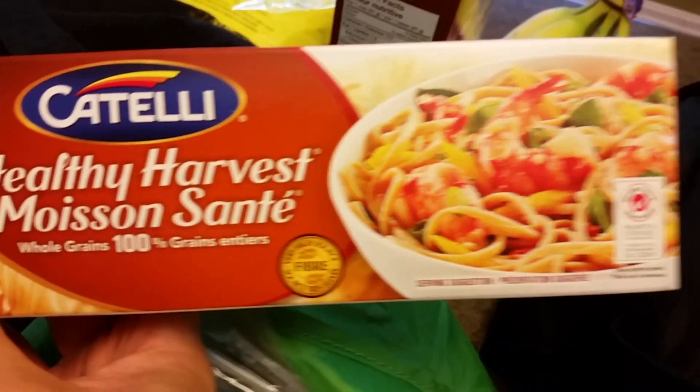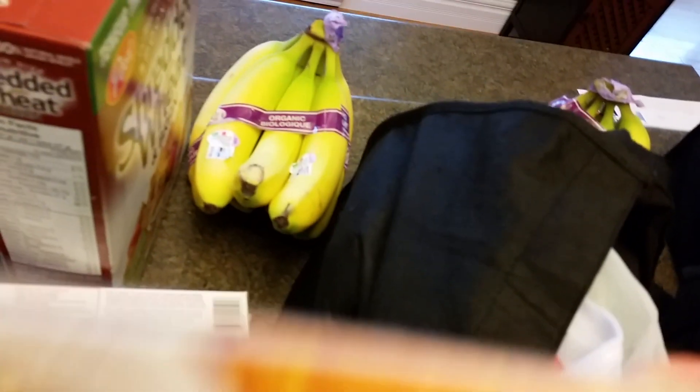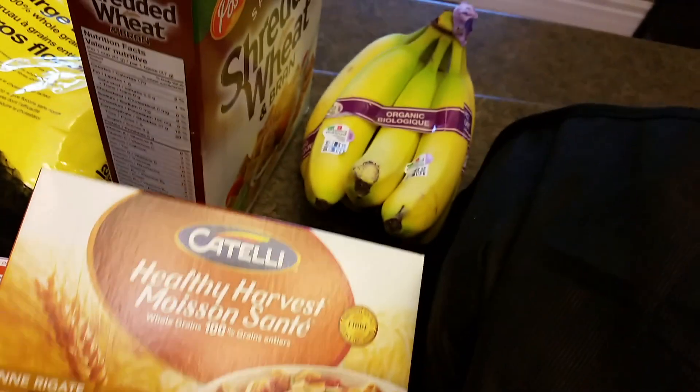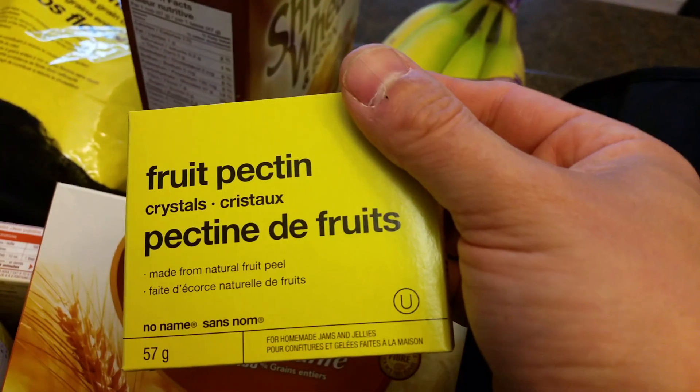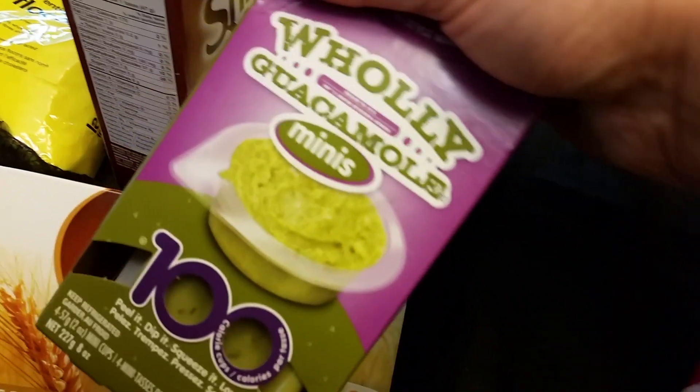I have some whole grain pasta — linguine and penne as well. I got this pectin; that's what I used for the jam. I did a recipe on making blueberry jam.